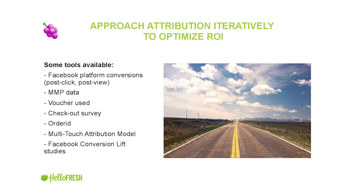Automation is extremely crucial — it gives you more insights and more time to think strategically. The last ingredient is attribution. You need to approach it in an iterative manner — don't wait for the Big Bang. You're never going to get the exact truth of the exact value each channel brings at a given point. Be hacky and iterative, adding more data sources to get closer to the truth step by step. Tools available: Facebook data post-click and post-view with different time windows; your MMP data; voucher use for channels with discounts, especially offline; and a checkout survey — simply asking users, 'Where did you hear of HelloFresh for the first time?' — which was a massive game-changer for us.